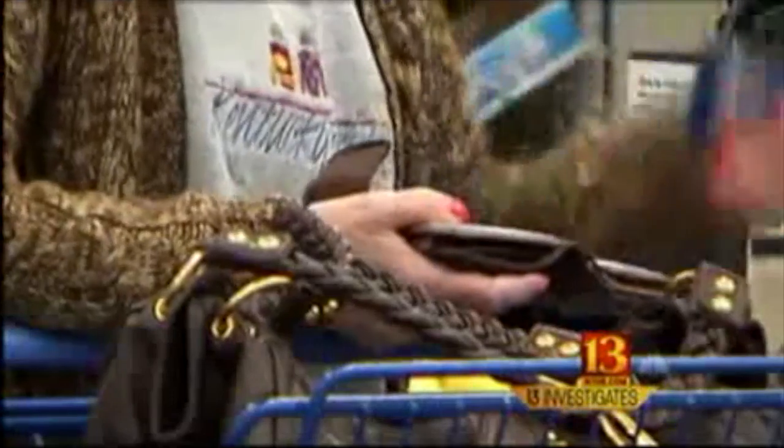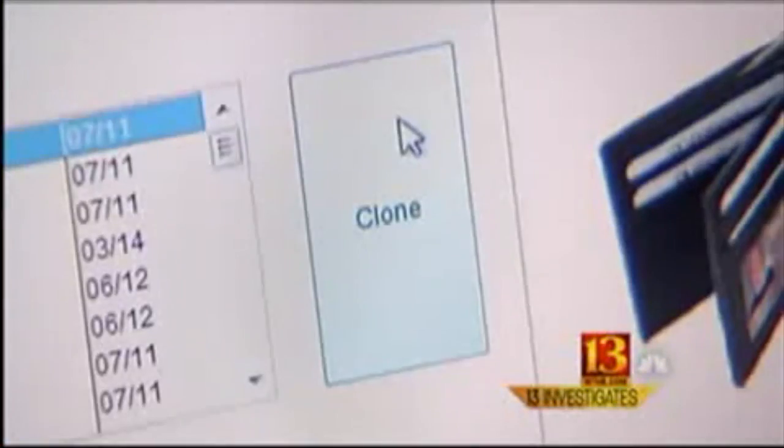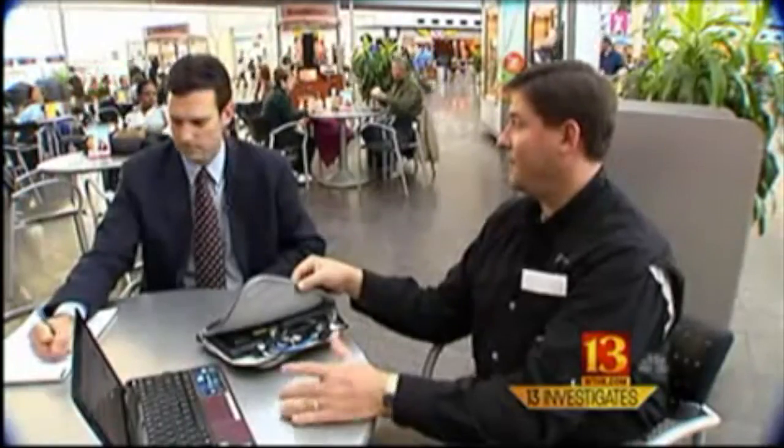Your credit card might not be as safe as you think it is. With what I have here, I can get your credit card number, your expiration date, and everything I need to make a clone card. Walt Augustinowitz is a credit card protection specialist. He bought this credit card reader off the internet for less than a hundred bucks, and he's about to use it at the Indianapolis airport.